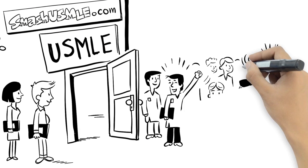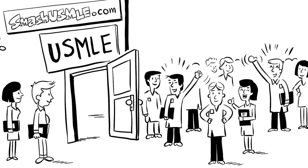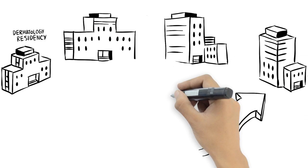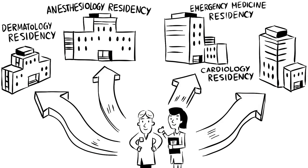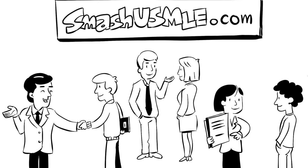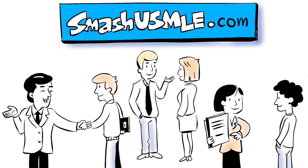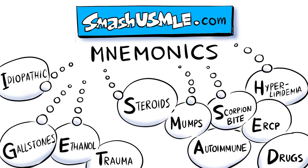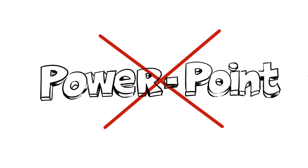SmashUSMLE has helped hundreds of thousands of medical students pass their USMLE exam the first time, and scoring higher increases their chances of receiving an interview and matching into the residency of their choice. Our professors are energetic and very engaging, helping to oversimplify difficult topics for faster and easier learning. Mnemonics are used with real-world clinical examples and concepts using actual exam format. And for the great news — no PowerPoint presentations.